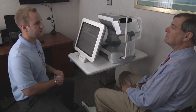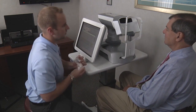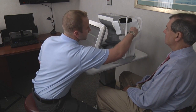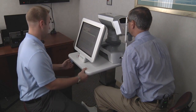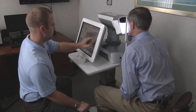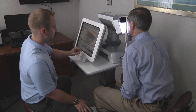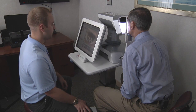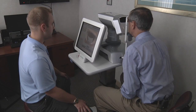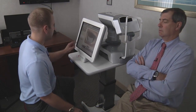My name is Richard and I'm one of the technicians here at OCLI. Today we're going to do your LipiView test. Just come forward and rest your chin in there and your forehead up against the top bar. All you're going to do is look straight ahead and blink as you would normally. Now we're just going to move over to your left eye — same thing, just look straight ahead and blink normally and relax. Now we'll just process this information.